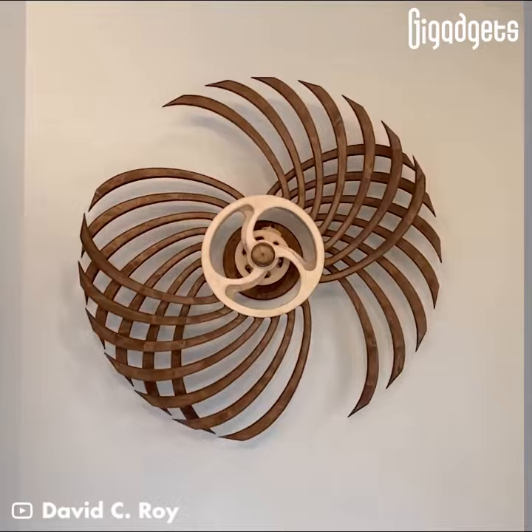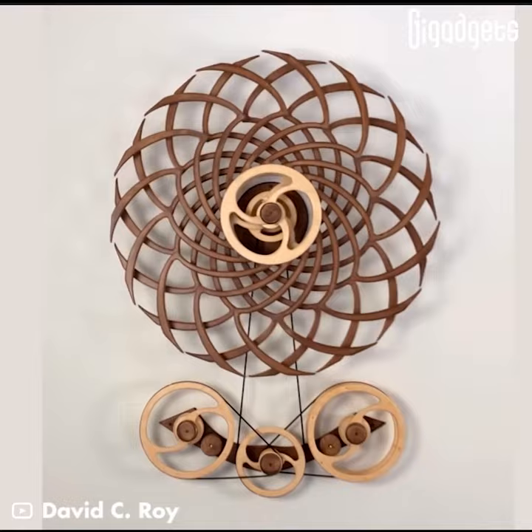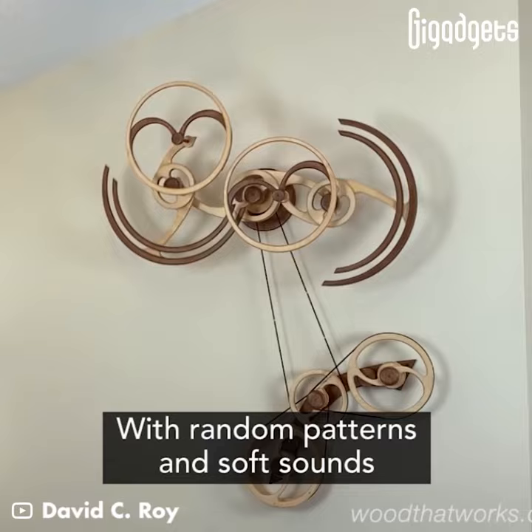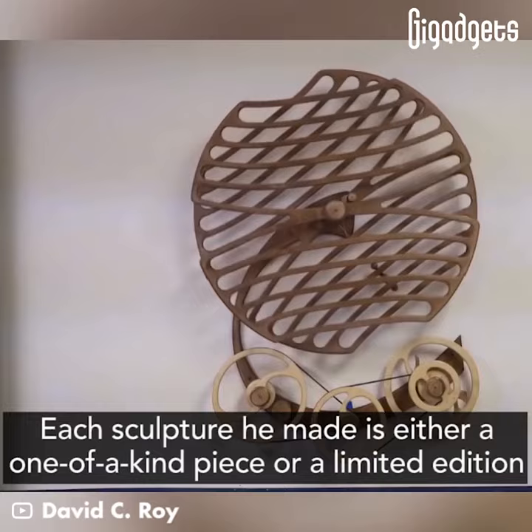The sculptures move solely through spring-wound mechanisms. A single wind can provide hours of entertainment with random patterns and soft sounds. Each sculpture he made is either a one-of-a-kind piece or a limited edition.